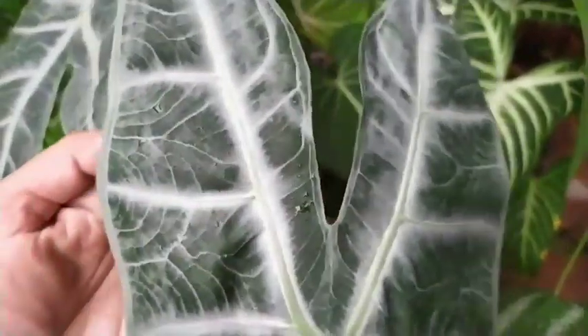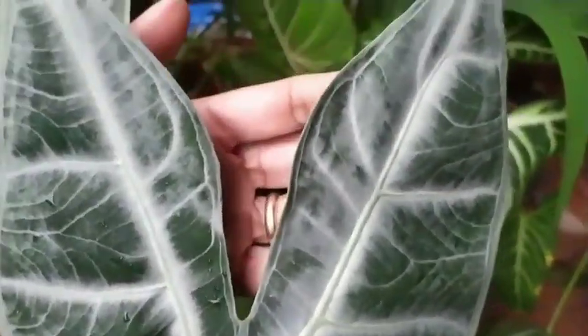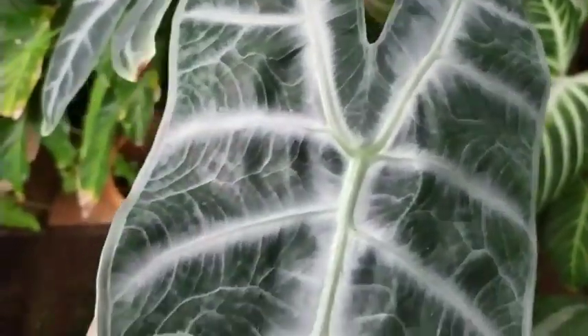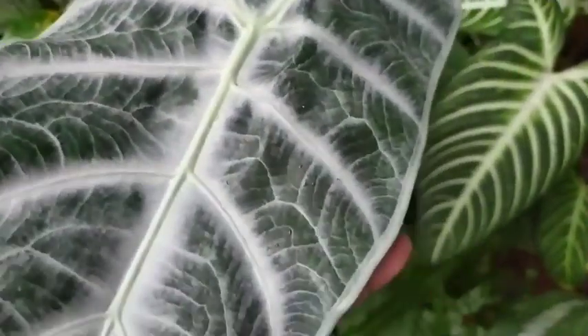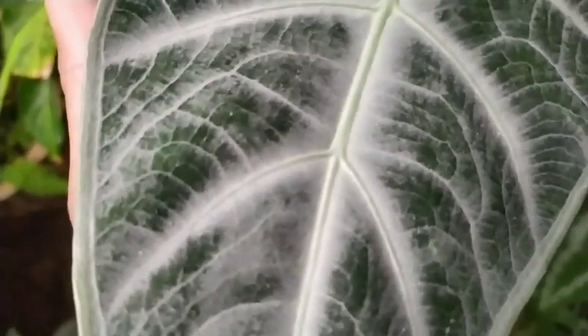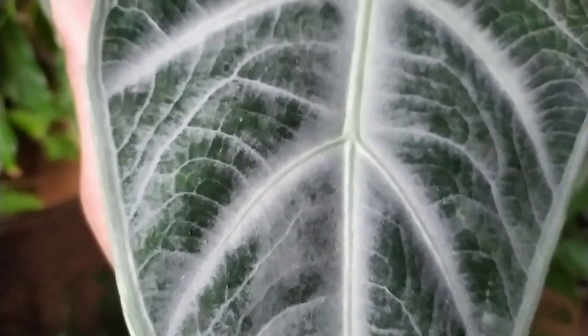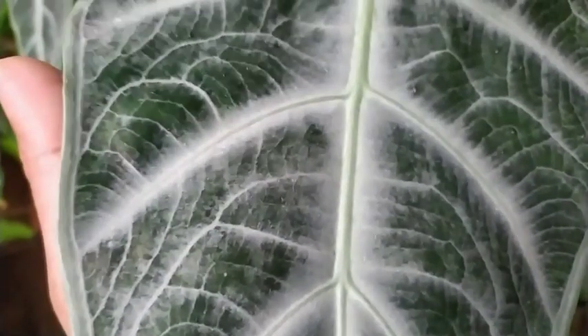I do not know the exact name — I tried to ID it but couldn't quite get there. Never mind. It's a locatia, and what I like the most about this is the silverness on the leaf.